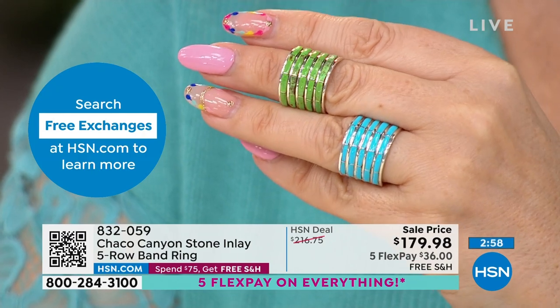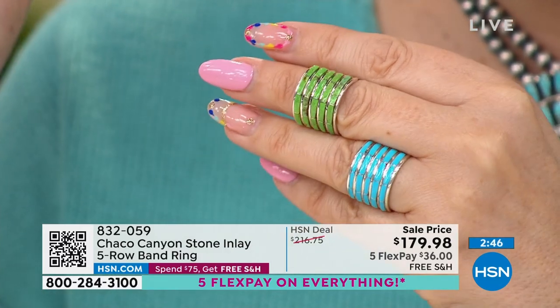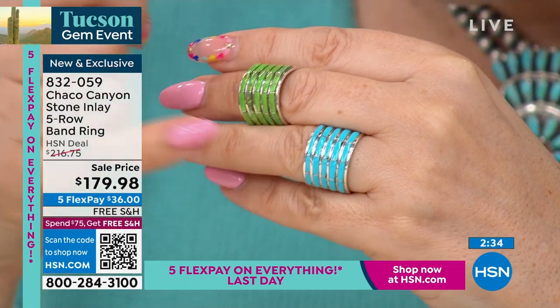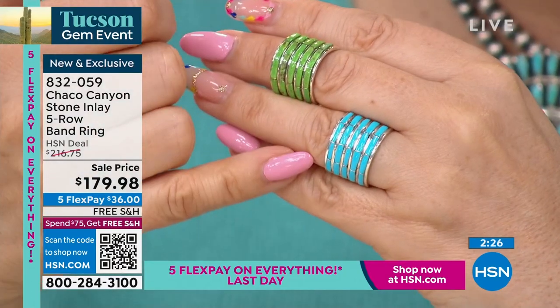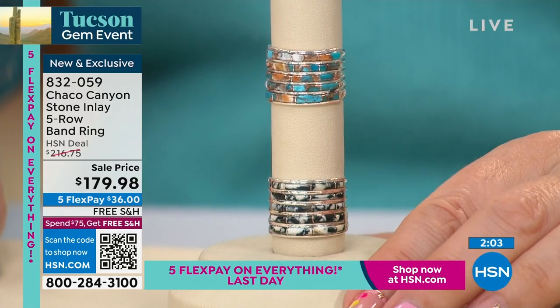Helen loves how bright and colorful the green is going into spring. The Campitos turquoise is already the top seller. You're saving $36.77, and sizes 5 through 12 are available right now at launch. These are pretty limited — the weekly deal drop earrings are the item they have the most of in the entire hour. Free shipping and handling is included, and when you spend $75 at HSN you get free shipping on all your orders for the whole day.